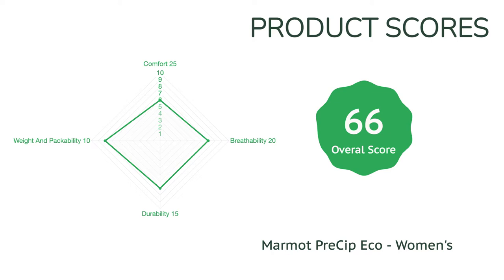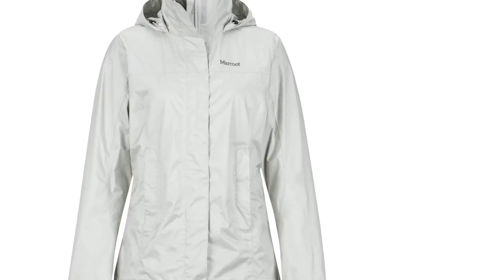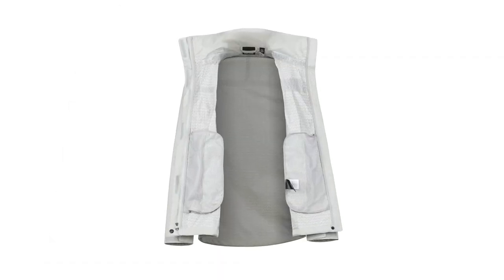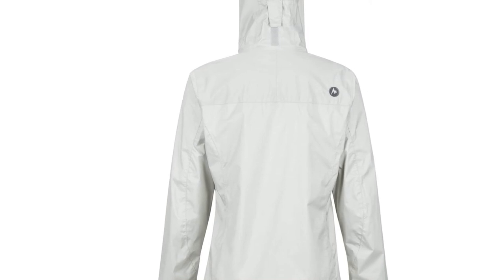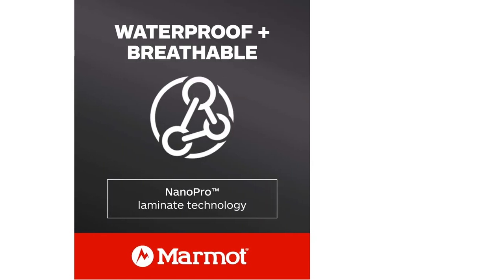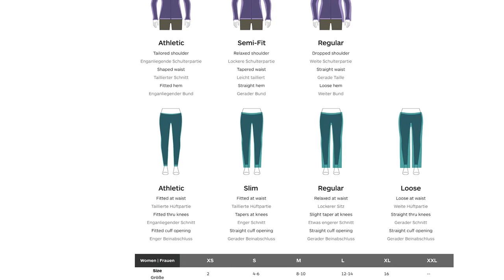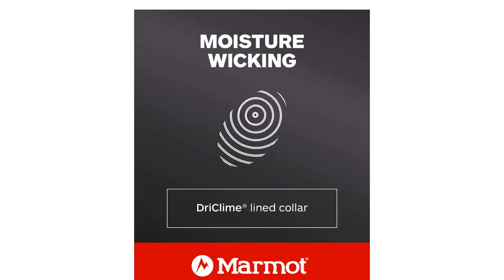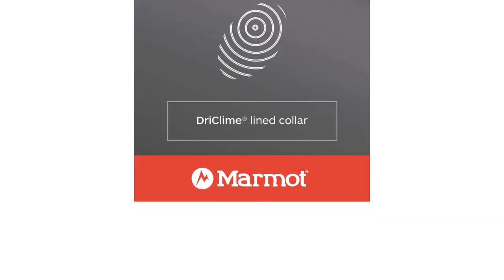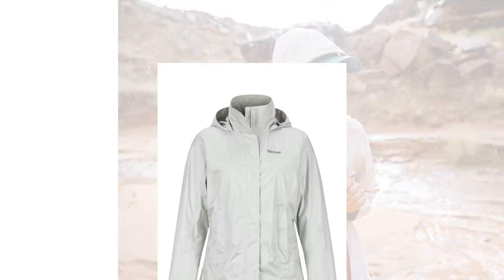At 8.7 ounces, it's still lightweight and packable without sacrificing the features that make it a great jacket. We're not totally in love with the hood — when cinching it down, the brim also gets pulled in and doesn't provide protection for your eyes. Overall, it doesn't perform as well when it comes to intense precipitation. But while it may not be as beefy and durable as some of the thicker, more expensive contenders, its solid all-around performance with a much more budget-friendly price tag makes this jacket a steal at less than half the price of most.